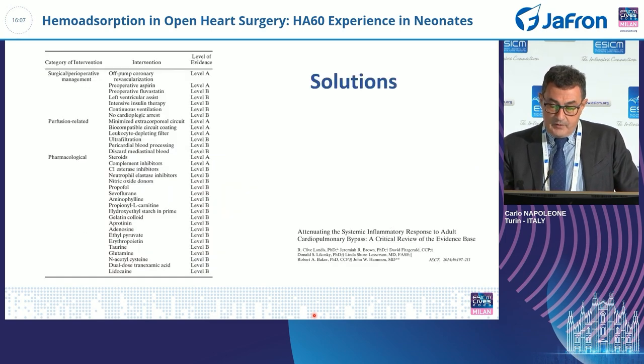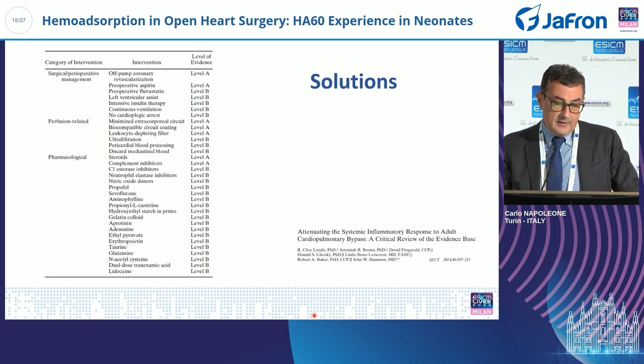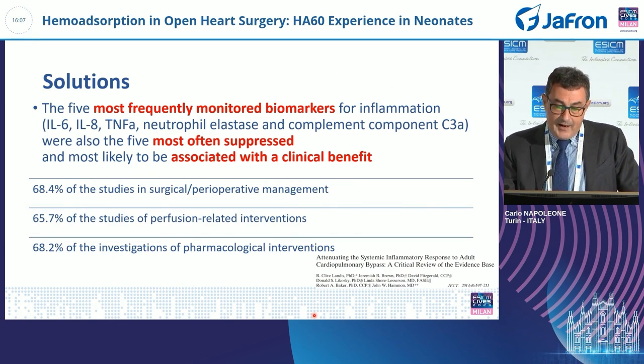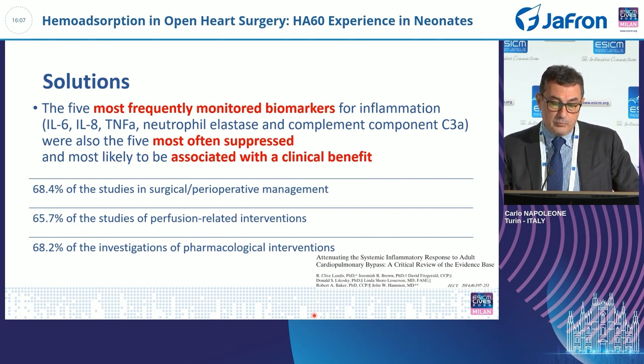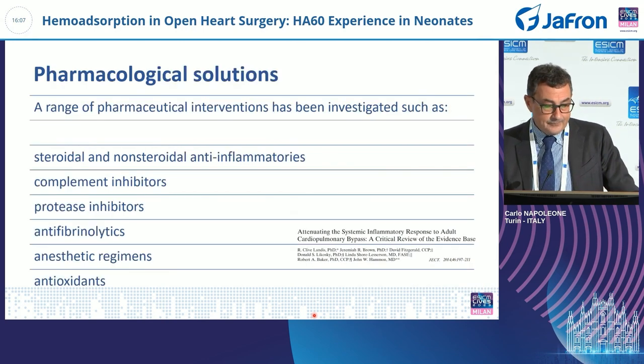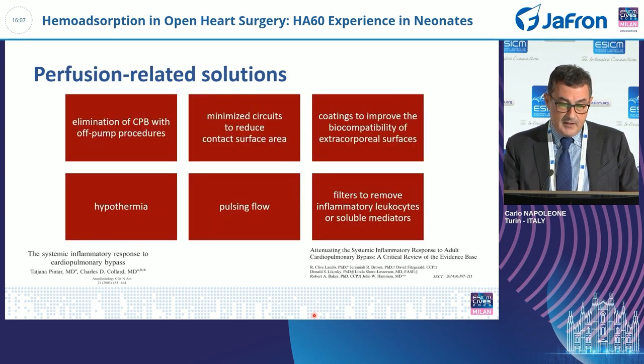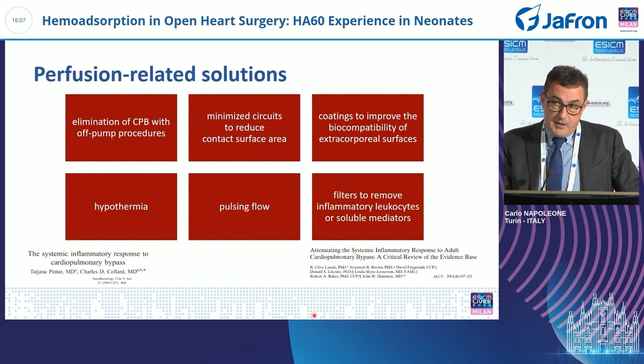Many solutions have been proposed, and in this meta-analysis the level of evidence is very high for all these solutions. The five most frequently monitored biomarkers for inflammation were also the five most often suppressed and most likely to be associated with clinical benefit. A range of pharmaceutical interventions has been investigated, such as steroidal and non-steroidal anti-inflammatories, complement inhibitors, protease inhibitors, anti-fibrinolytics, anesthetic regimens, and antioxidants.